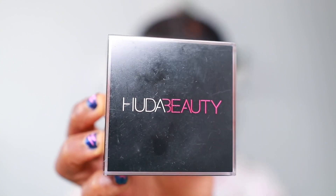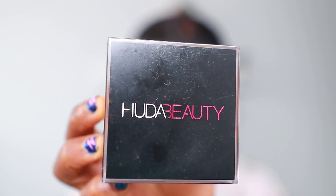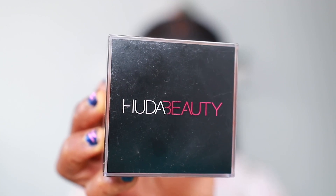And this is the Huda Beauty Easy Bake Loose Powder. This is what the packaging looks like. It says it's an easy-to-use loose powder for setting and for baking.